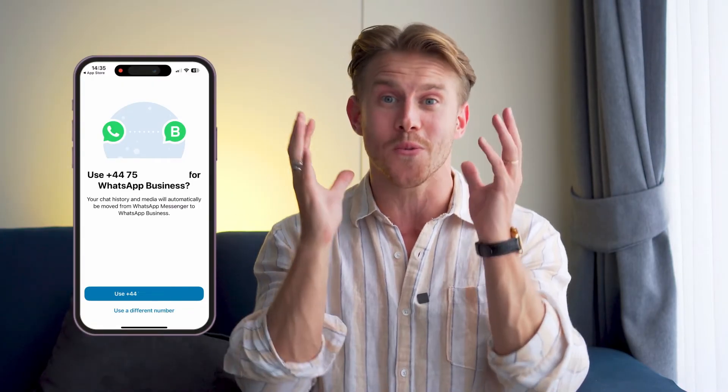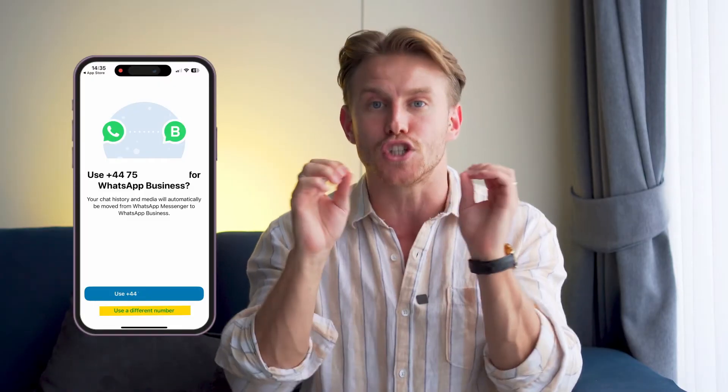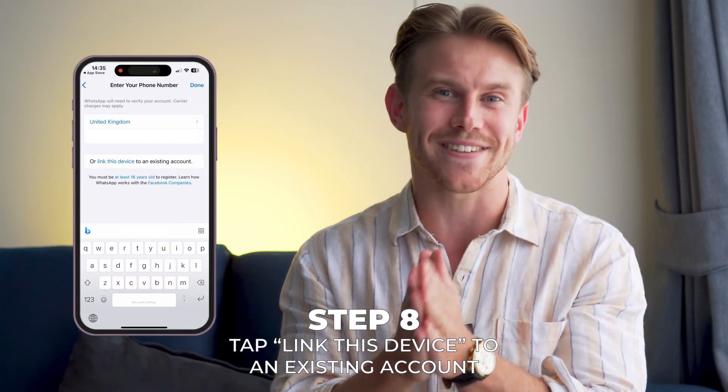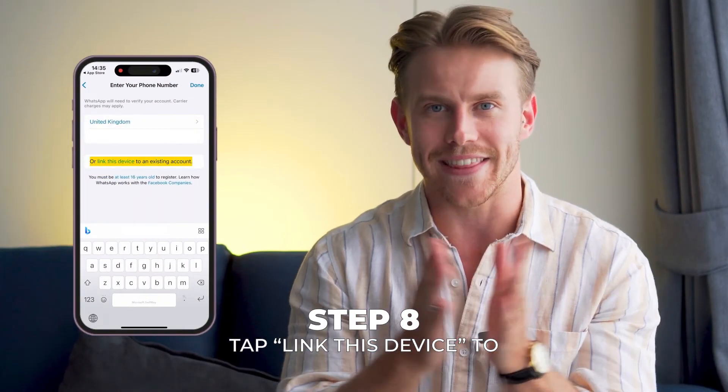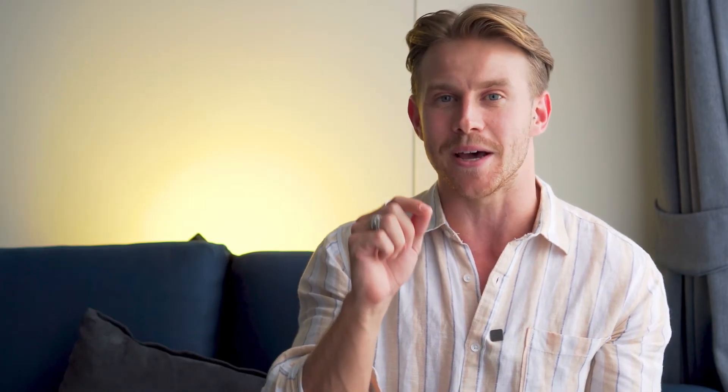It will default to your mobile number, but again, we don't want that as it would disconnect your personal WhatsApp. Instead, use 'a different number' as the option, but don't enter a number. Step eight, tap 'link this device to an existing account'. On iPhone, tap on 'link this device' in the section below in the number field. This will then show you a QR code.